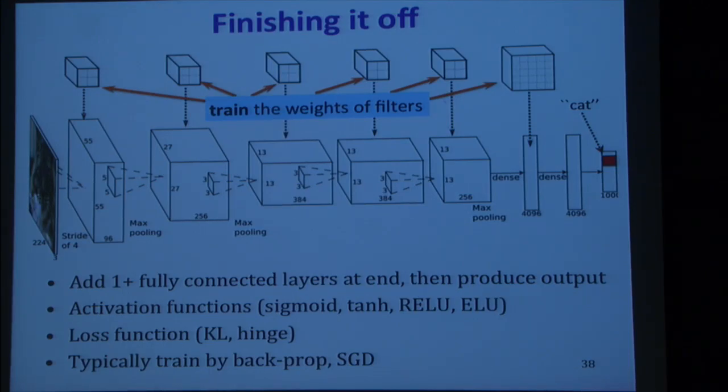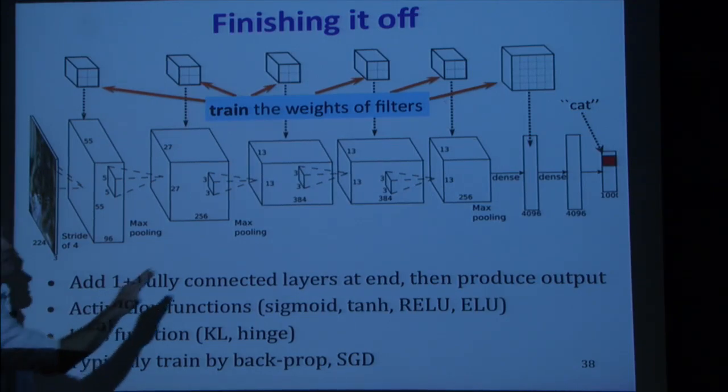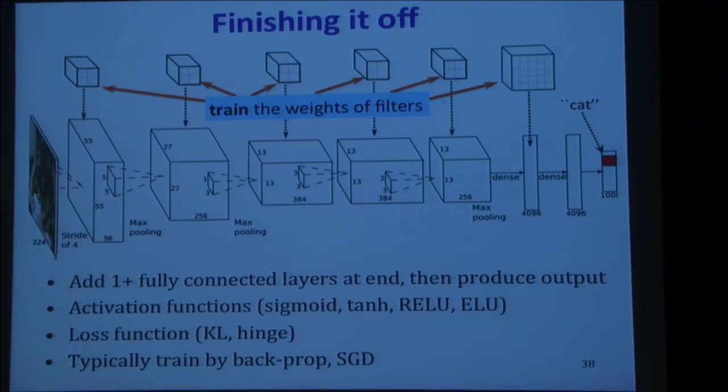Are fully connected layers ever done before convolutional layers? Everything has been tried. Typically that doesn't help. More recently, people have gotten rid of fully connected layers entirely and just do convolutions all the way, to keep the number of parameters down.